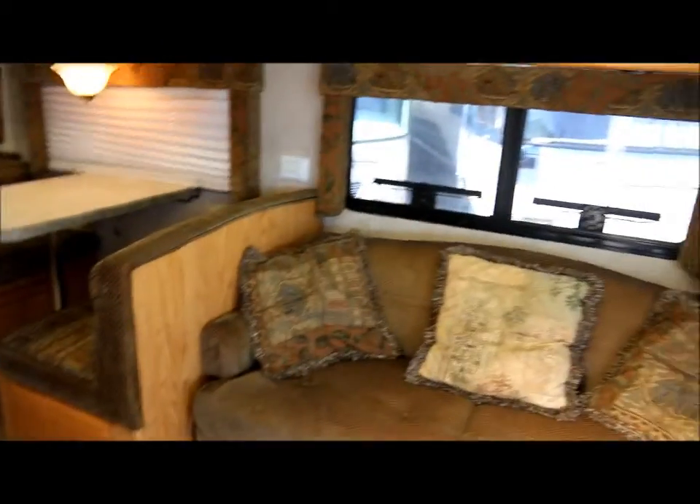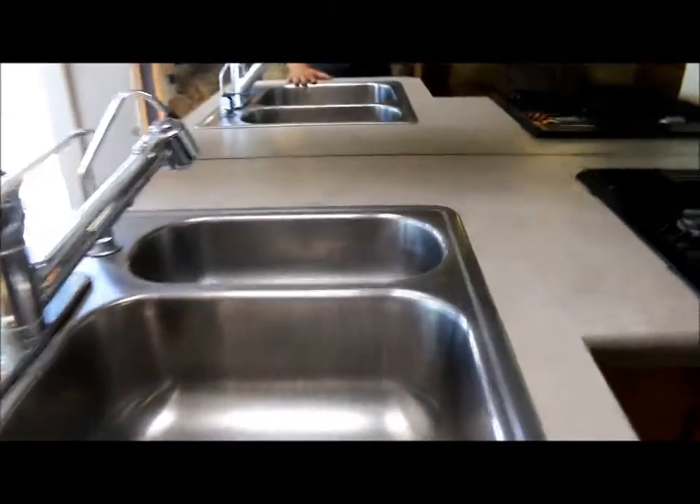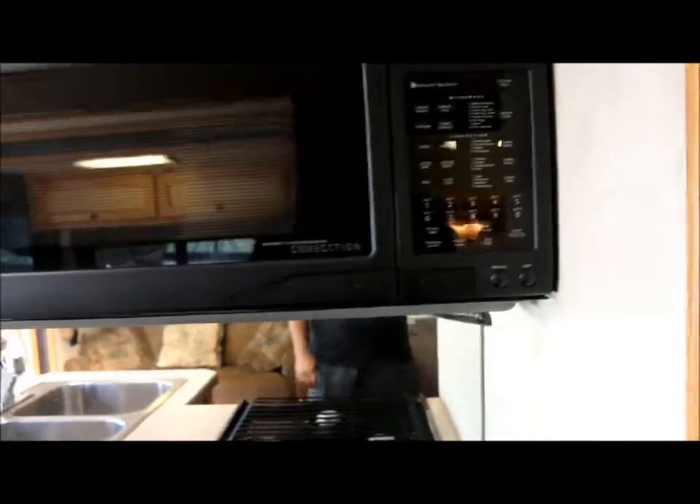In the living area you've got the jackknife sofa and a convertible booth dinette with lots of overhead storage. We do have the books stored in there as well. In the kitchen, I like the fact that it has stainless steel sinks, a three-burner range, a nice Sharp convection microwave, nice storage right below, and a nice high-end Norcold fridge and freezer. And you've got a nice pantry or additional storage area as well.